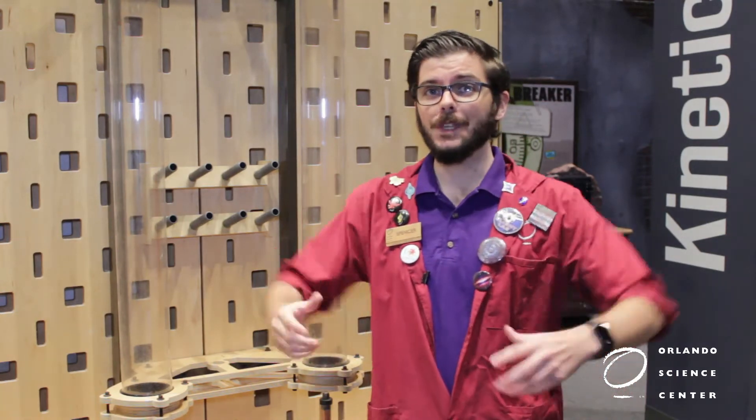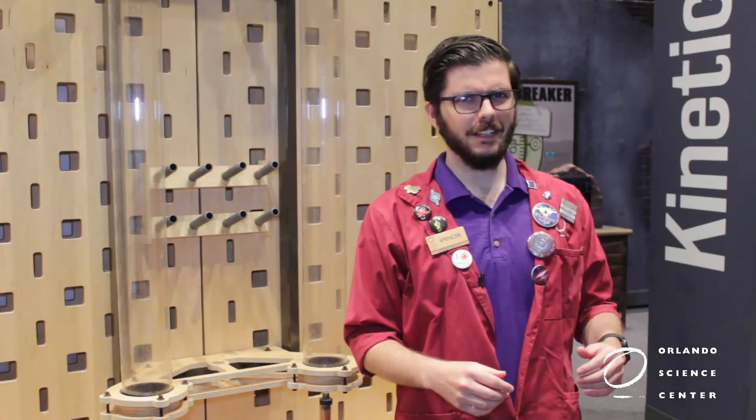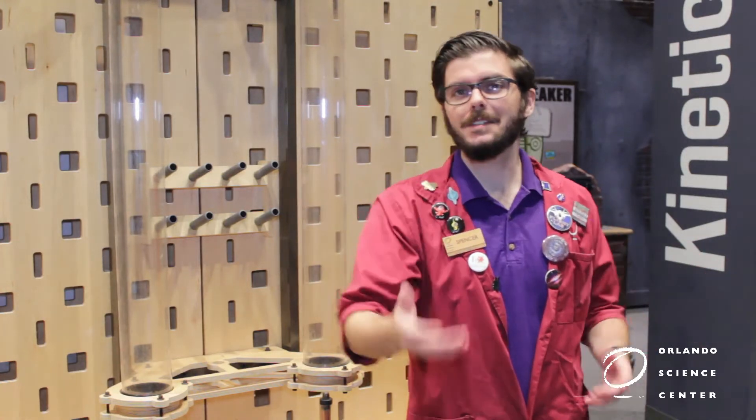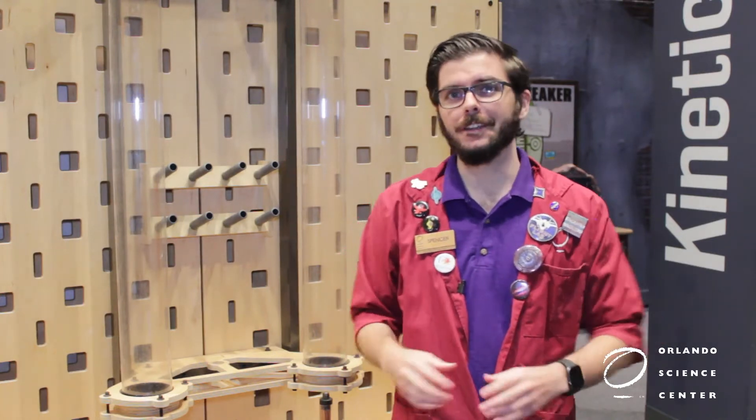Of course you may be sitting there at home thinking, MAGNETS! Thanks, Einstein. Yeah, but you'd be right, magnets are involved. Well, kinda. Let's take a closer look at what's happening here.